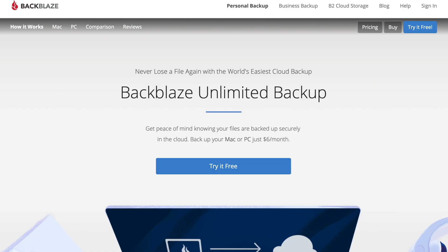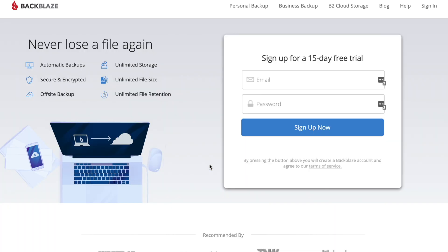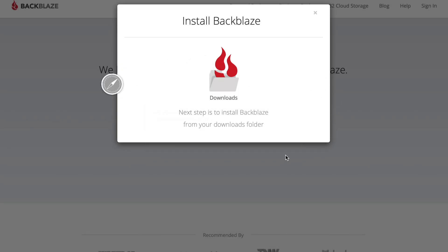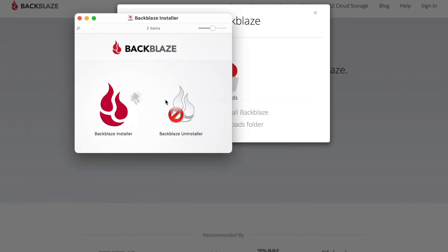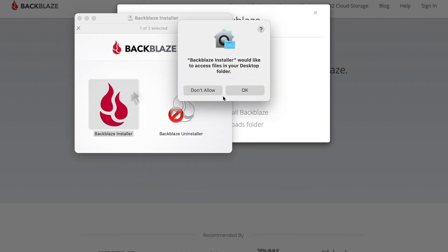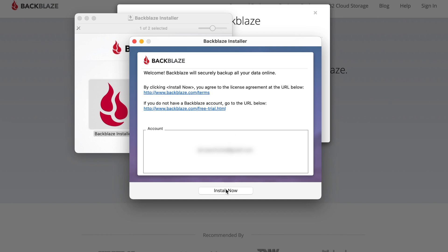When you click that link in the description, it's going to take you to the Backblaze page where you can click the button to try it for free. It's going to ask you for an email address and a password that you create for your account, and then it will download the file. So I'll go ahead and enter my email address and password and click Sign Up Now. Then we'll open up the image file and double-click the Backblaze installer and click Install Now.